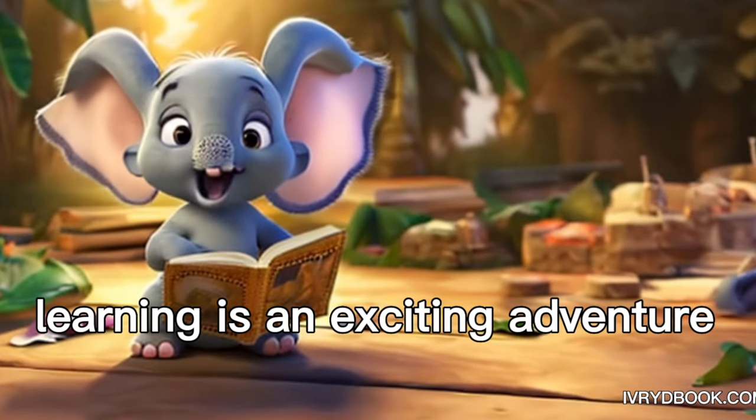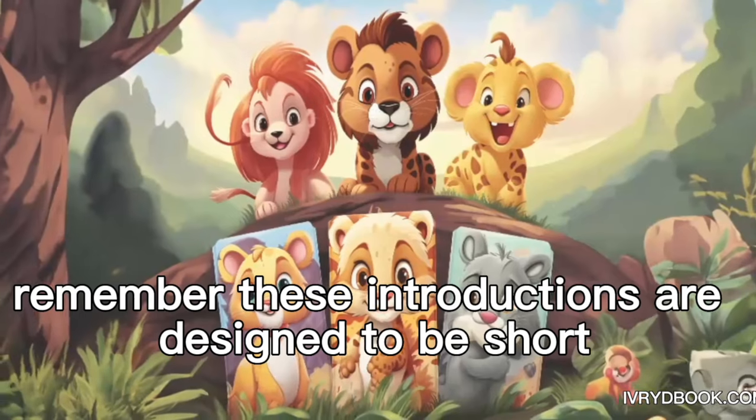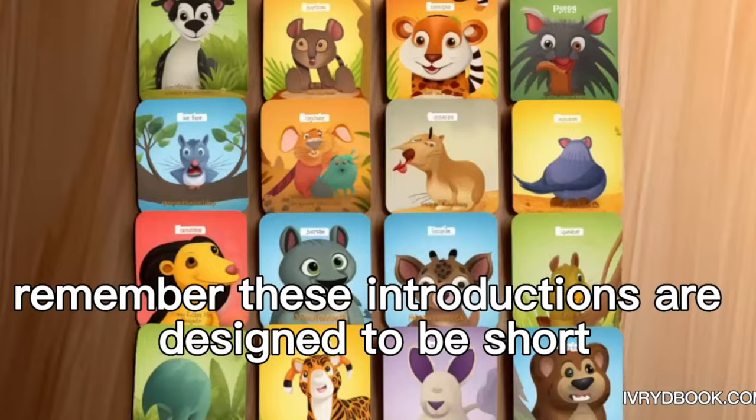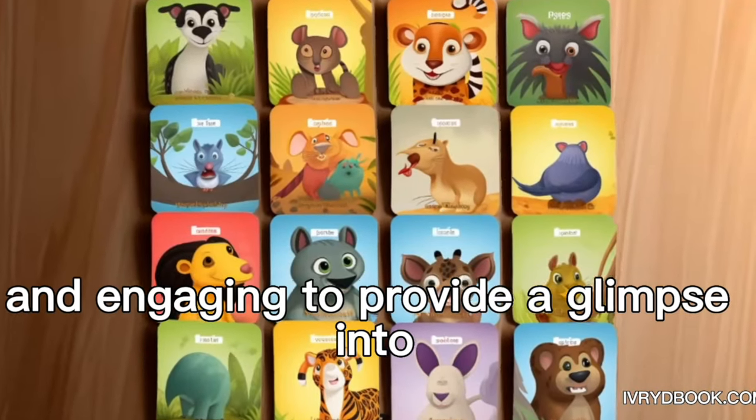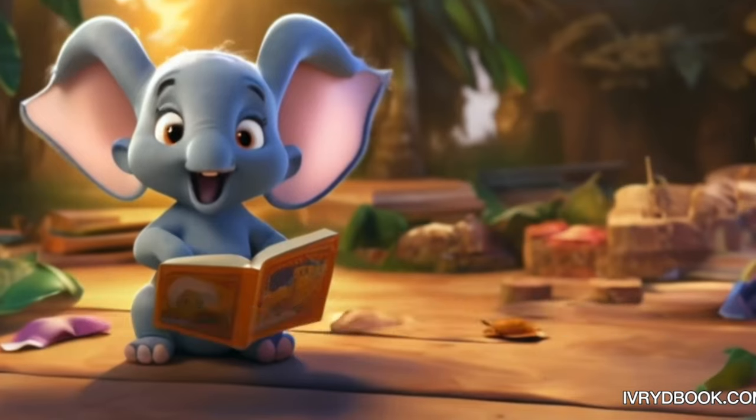Learning is an exciting adventure and these cards are your trusty companions along the way. Remember, these introductions are designed to be short and engaging to provide a glimpse into each of your favorite baby animal's characteristics and behaviors. Hope you enjoyed it.